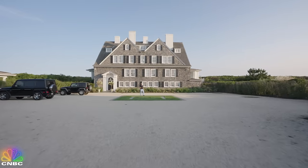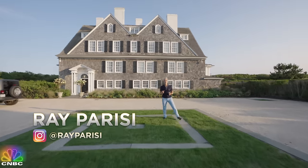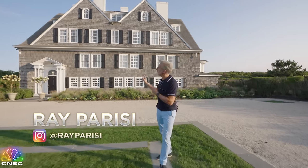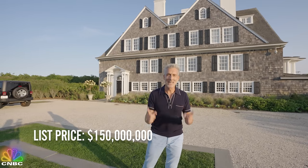Hey guys, I'm Ray Parisi with CNBC and we are way out in the Hamptons today, here to check out the most expensive home for sale in Southampton. This oceanfront estate is called Ladoon. The price tag is $150 million. Cue the drone shots.